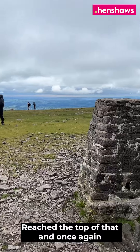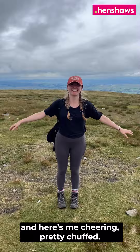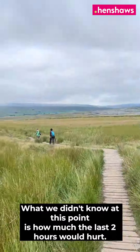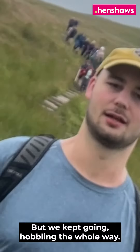We reached the top of Ingleborough and once again it was absolutely beautiful — hills rolling into the distance. I was cheering, pretty chuffed. Really pleased. Back down we go. What we didn't know at this point is how much the last two hours would hurt. But we kept going.